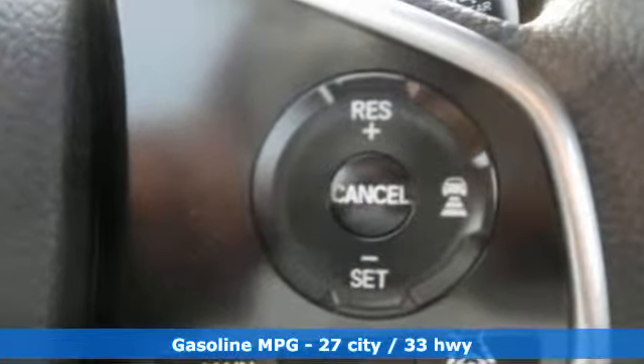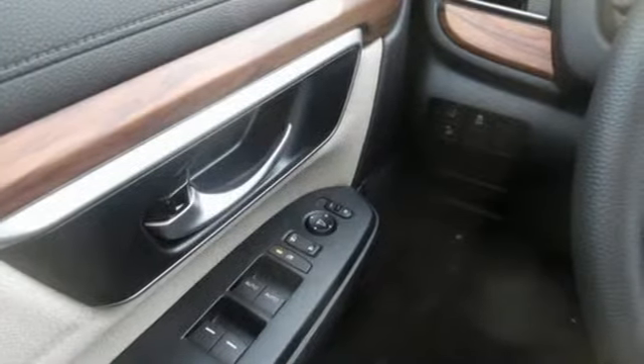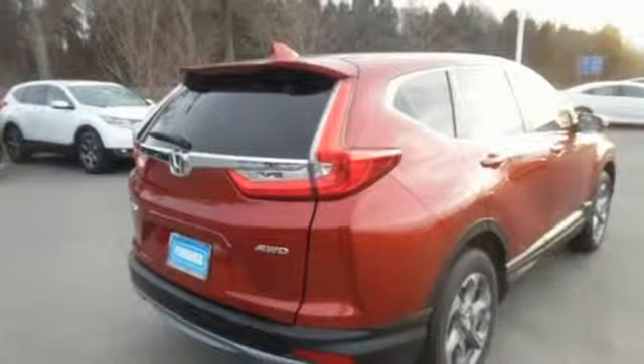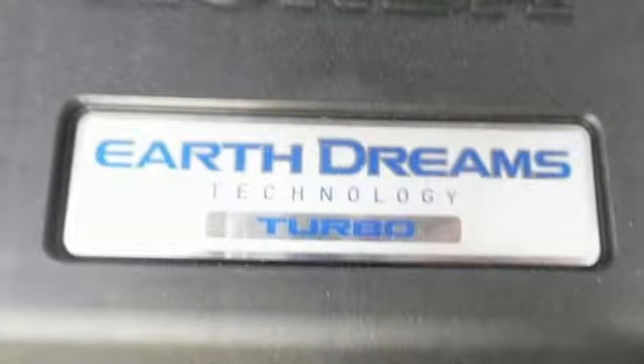Streaming audio, power heated mirrors, dual zone climate control, digital instrument gauges, doors and push button start proximity key, front heated bucket seats, intercooled turbo inline four cylinder engine, power sliding and tilting sunroof, gas pressurized shocks and continuously variable automatic transmission.